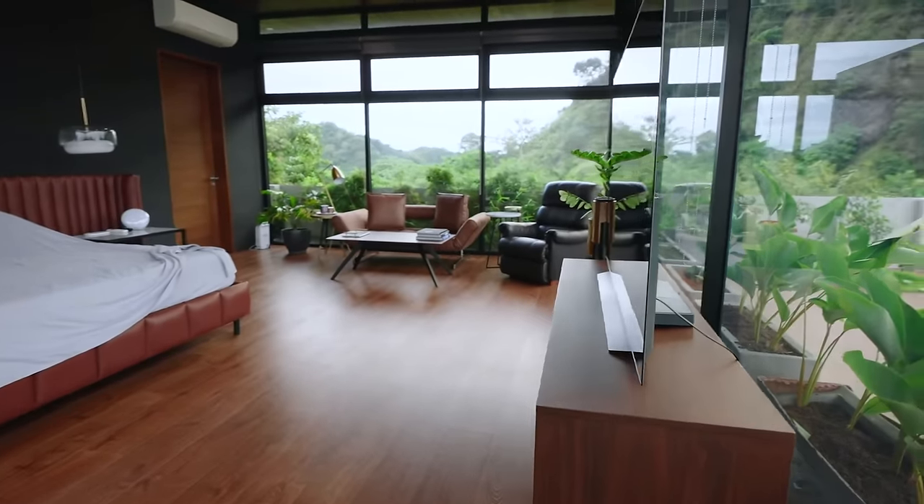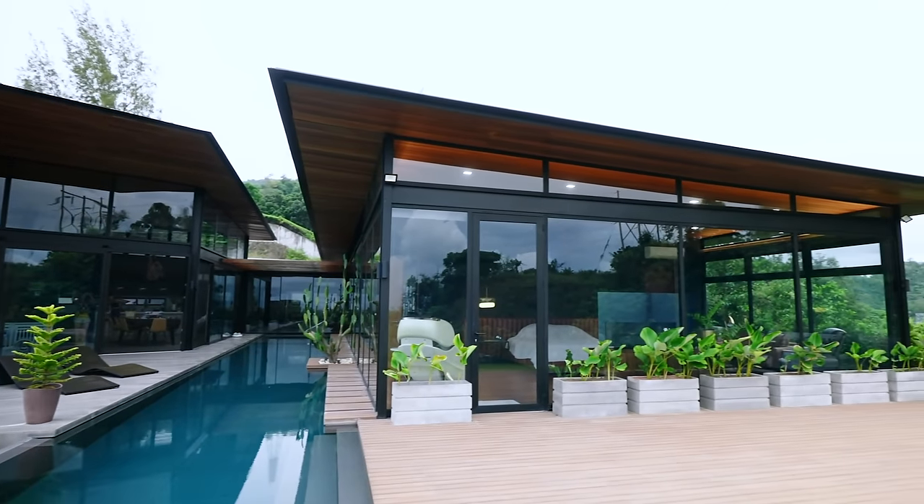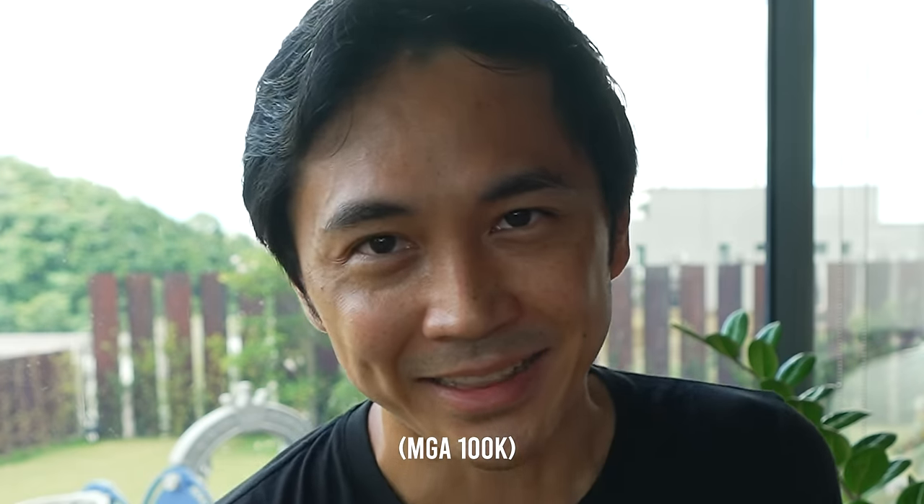When we first moved in, our aircon was working hard because the master bedroom was all glass. So we decided to use a special window film. If you notice, it has a hint of blue compared to the regular glass at the back — that's because it has a nano-ceramic coating that helps insulate from the heat outside. It's helpful, but expensive. For those who have no choice and really need to insulate because it's so hot, this is another hack, though again, it's expensive.